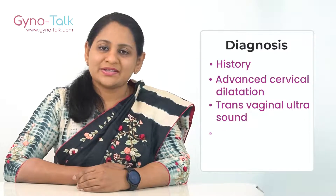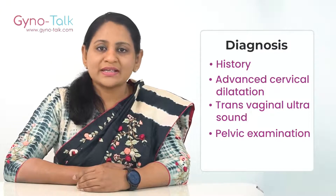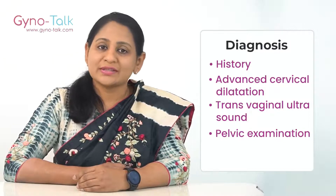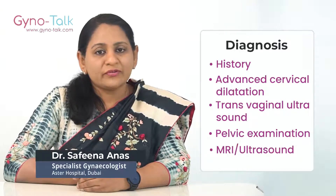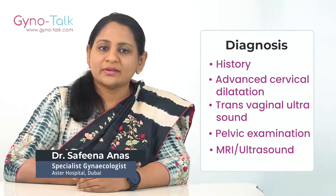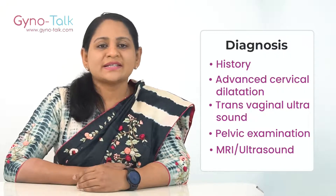Pelvic examination: your doctor will examine your cervix to see if the amniotic sac has begun to protrude through the cervix. Other tests like MRI or an ultrasound before pregnancy can help to detect uterine abnormalities that might cause an incompetent cervix.